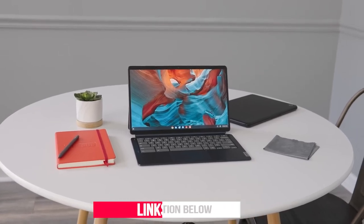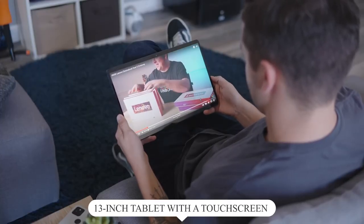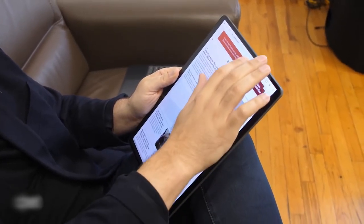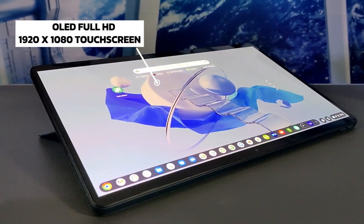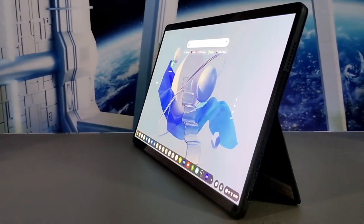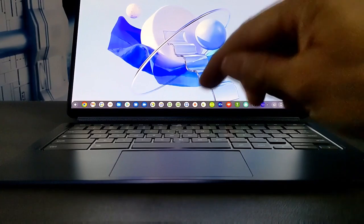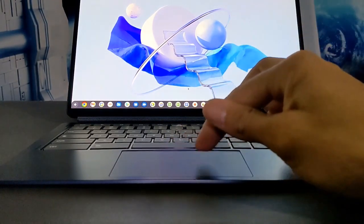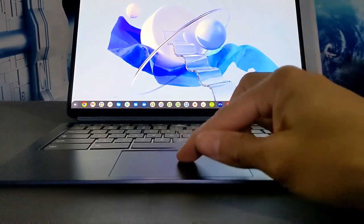Detach the keyboard and you have a 13-inch tablet with a touchscreen display and easy-to-use Chrome OS. The IdeaPad Duet 5 13-inch Chromebook offers a brilliant OLED Full HD 1920x1080 touchscreen featuring narrow bezels for true blacks and a cinematic experience, as well as four speakers for transparent and resonant audio. Today's OLED display technology emits 70% less blue light than current LCD panels to reduce eye strain and comes certified as an eye care display.